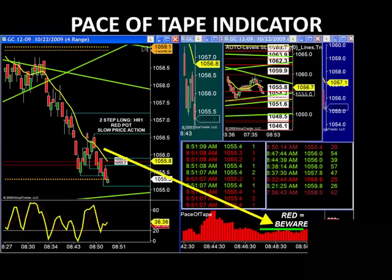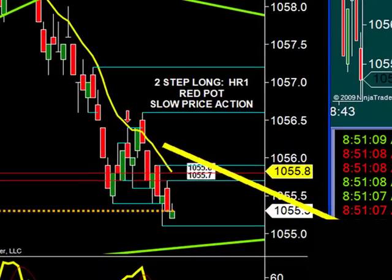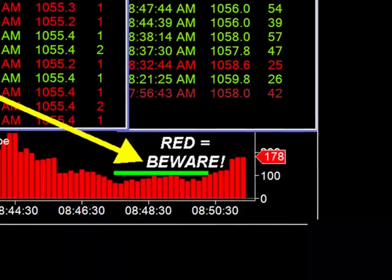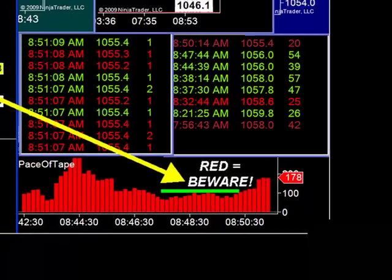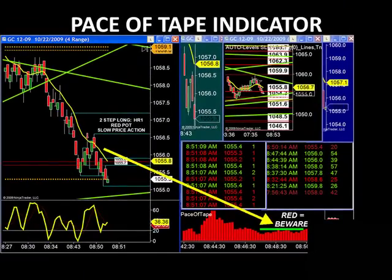We can't finish up without reminding you that the pace of tape indicator will always help us with our entries. Good example here: around 8:45 this morning on the gold market, symbol GC — this was the December 2009 contract — we were looking for a two-step long above the 56.5 level. We stayed away from it because we saw red, flat, decreasing price patterns on our pace of the tape. Decreasing flat price patterns and red pace of the tape is a big red flag for us. We avoided the trade and as always, it saved us from getting stopped out. Our rules save us money.